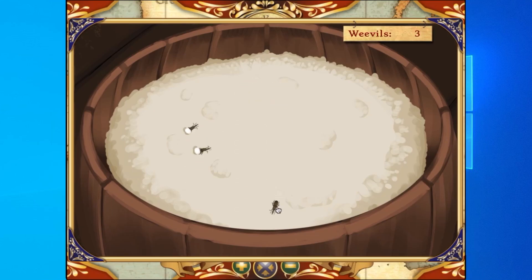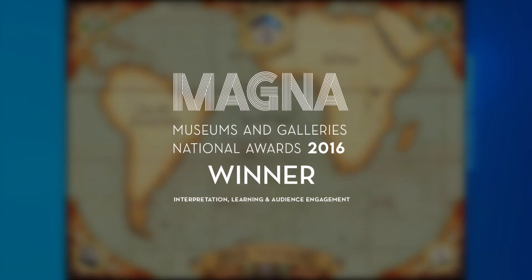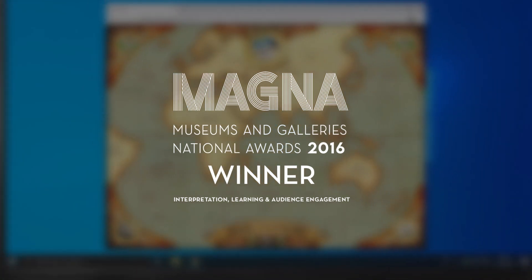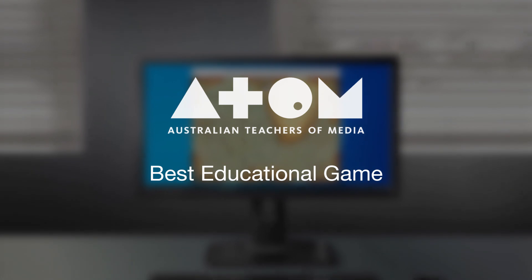It's a tough job, but someone had to do it. The Voyage won a prestigious Museums and Galleries National Award and the Australian Teachers of Media Award for Best Educational Game.